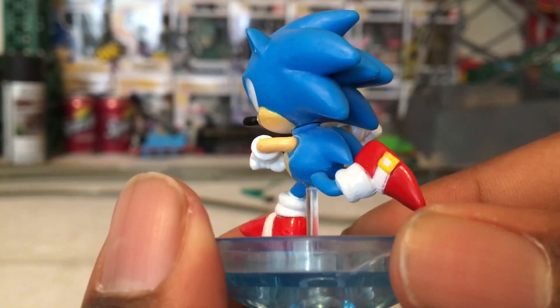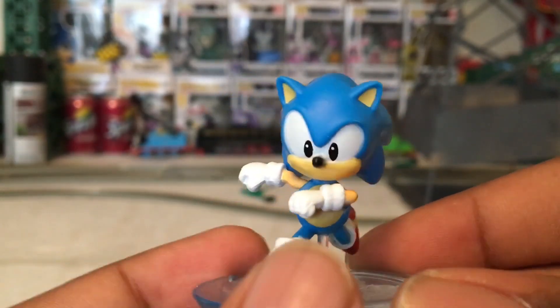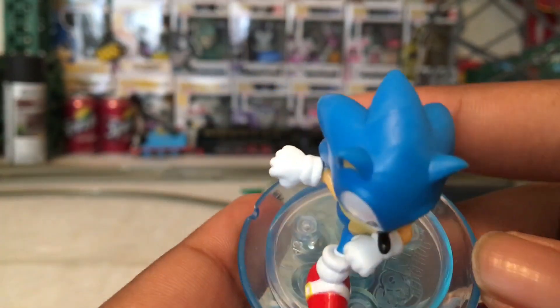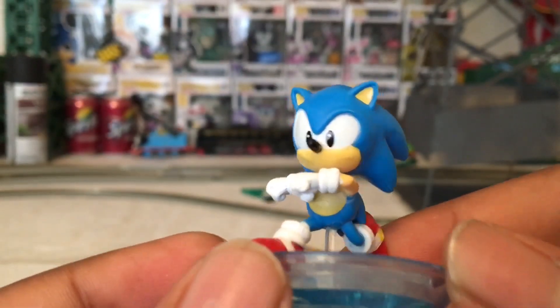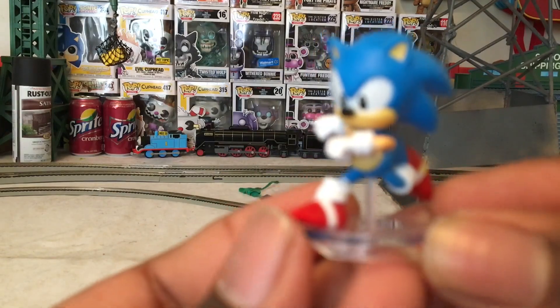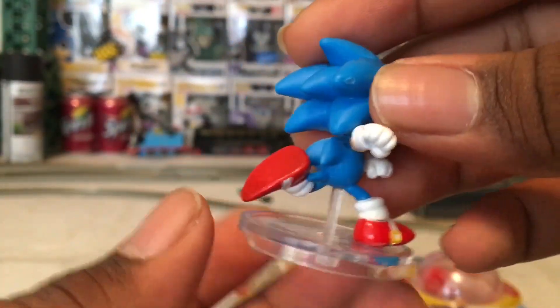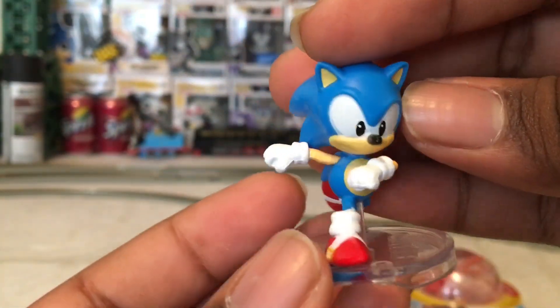His quills are nicely done, and I think this figure overall is really nice. Strangely, unlike the other figures I reviewed in part one, these guys do not feel rubbery whatsoever — they feel really stiff. I quite like that, because it means they won't break as easily. Overall, I think he's a great figure.